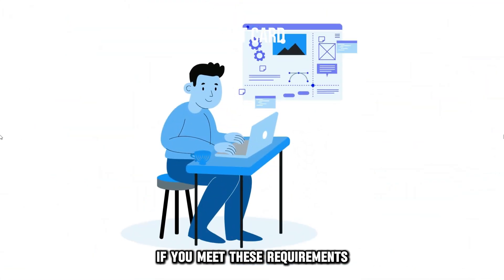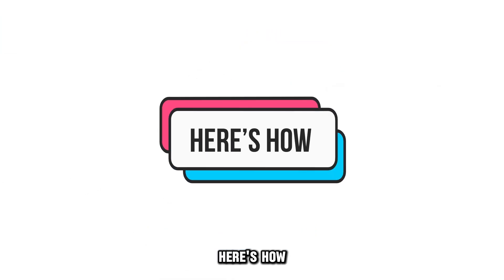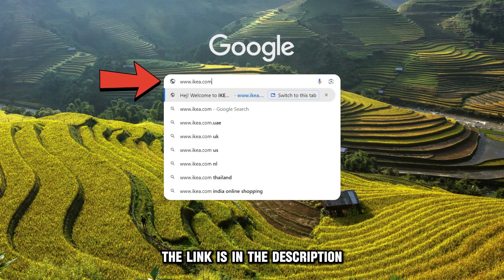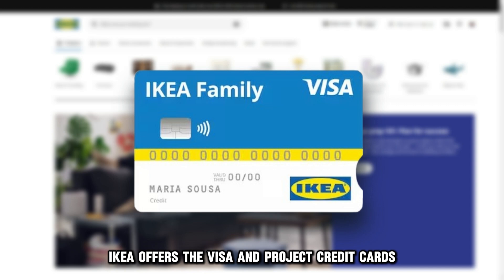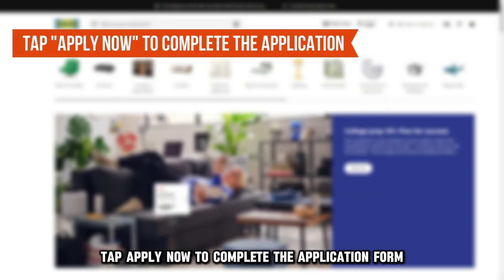If you meet these requirements, apply for the IKEA Visa credit card. Here's how. Visit IKEA.com and choose the credit card you want — the link is in the description. IKEA offers the Visa and Project credit cards. Once you've chosen your credit card, tap Apply Now to complete the application form.